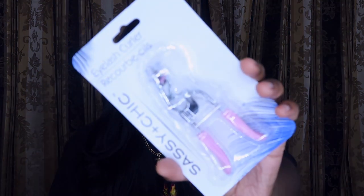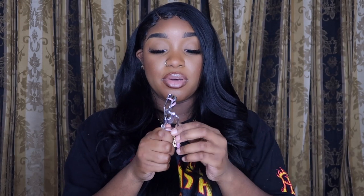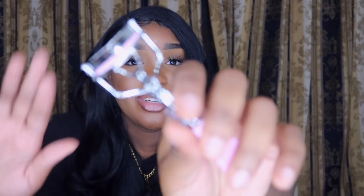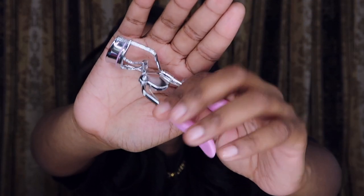Next thing I got was an eyelash curler. I haven't used one of these in a long time — I used to always use these back when I first started doing makeup. It's nice and sturdy and it doesn't feel flimsy. Some stuff from Dollar Tree you can tell isn't gonna last, but this feels very decent.